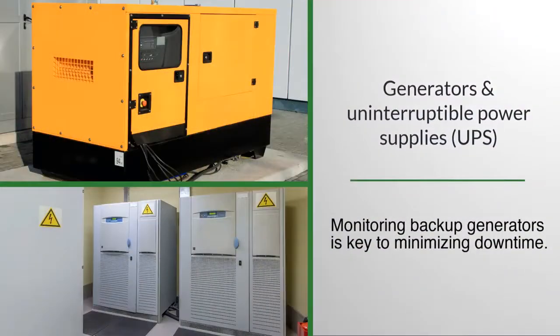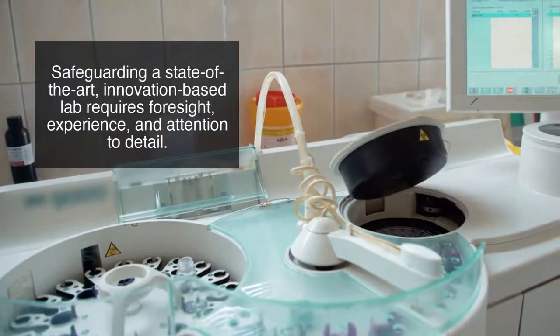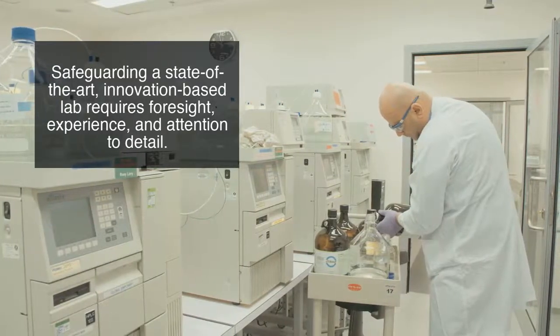Additionally, monitoring a facility's backup generator to be certain that the generator has switched on and is providing power to the facility is a key component to minimizing downtime as the operations team works to restore vital building systems, preserve sensitive environments, and protect valuable research samples. Creating innovative drugs requires innovative labs, but safeguarding a state-of-the-art, innovation-based laboratory is no easy task and requires foresight, experience, and attention to detail.